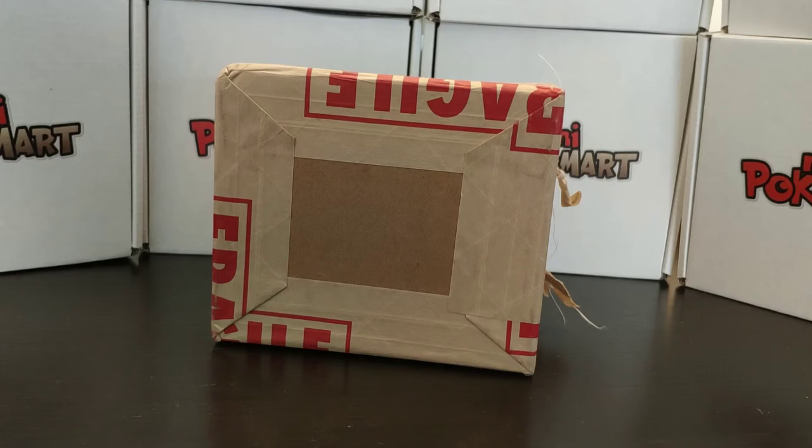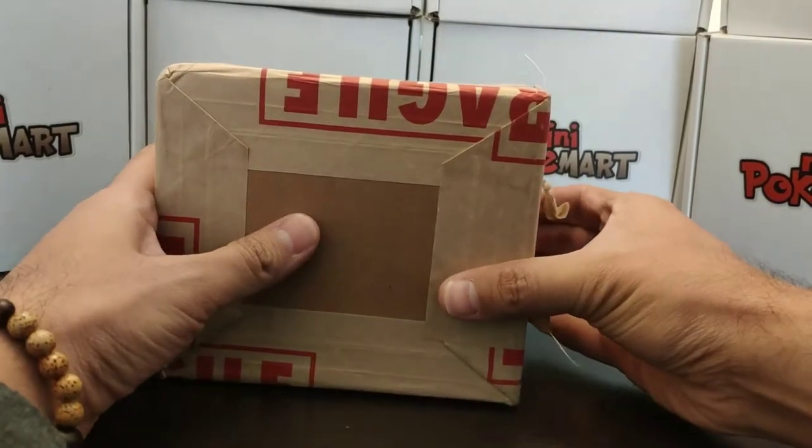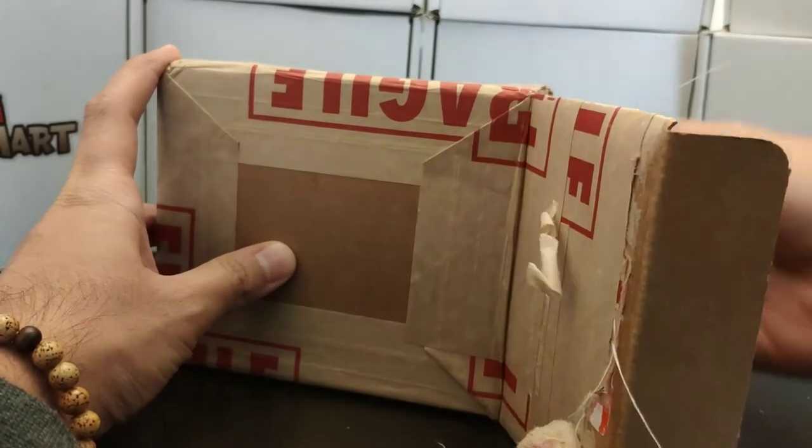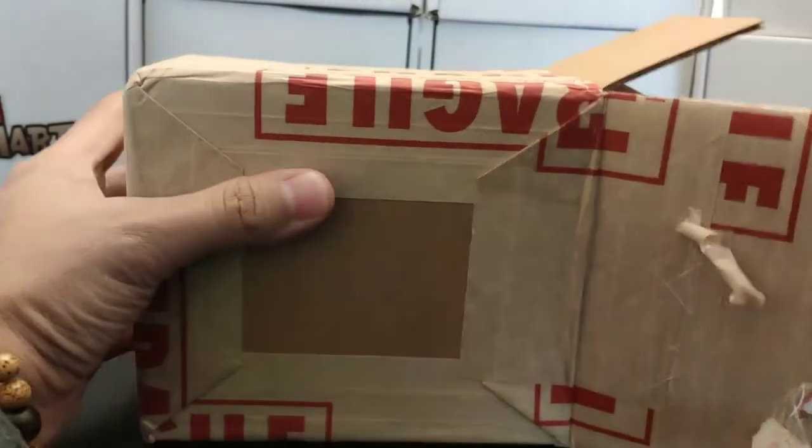Without further ado let's just get started. If it's your first time tuning in at Mini PokeMart, welcome and thank you for joining this amazing community and our family here at Mini PokeMart. And if you are already a Mini PokeMart member, thank you as well for coming back.